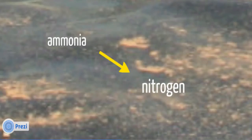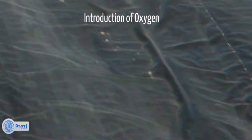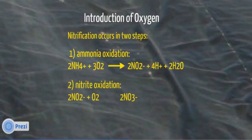The introduction of oxygen in the aeration basin causes the oxidation of ammonia to nitrate through nitrification. The uncovered basin forces oxygen through the wastewater and runs intermittently throughout the day. Nitrification happens in two steps: the first is ammonia oxidation, where oxygen is combined with ammonia and the results are nitrite, hydrogen, and water. The second step is nitrite oxidation, where the nitrite is converted into nitrate by combining with oxygen.